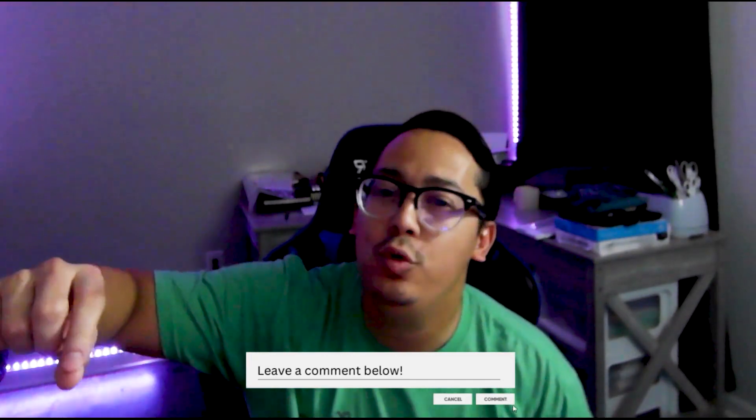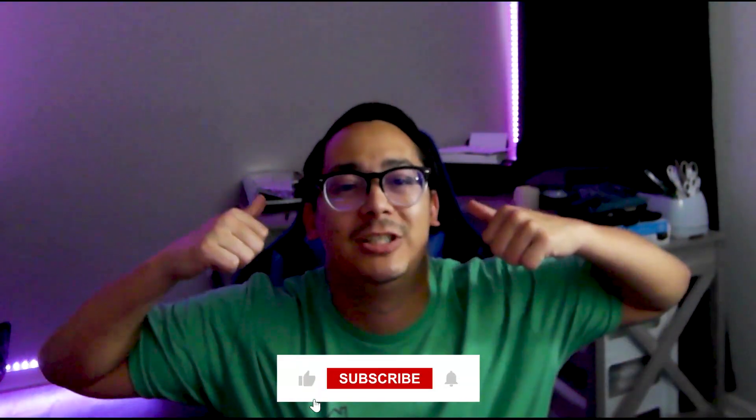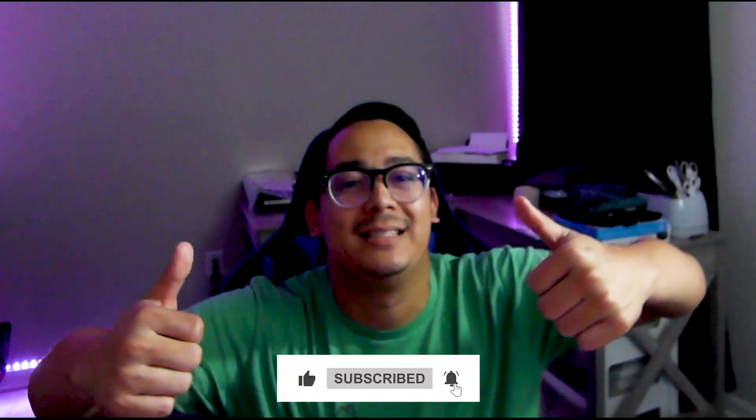That's going to be the end of the video. Leave me a comment about what problems you're solving — are you making apps, websites? Let me know in the comments. Subscribe to the channel. Love, peace, and chicken grease. See y'all next time.